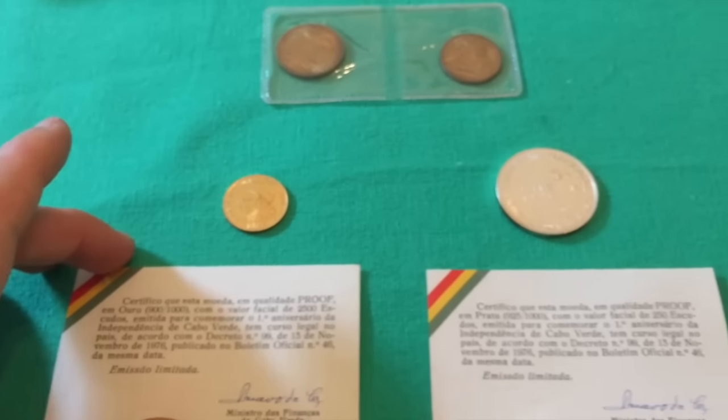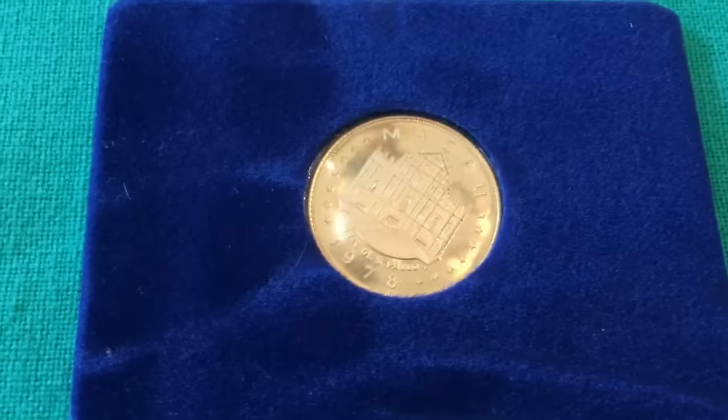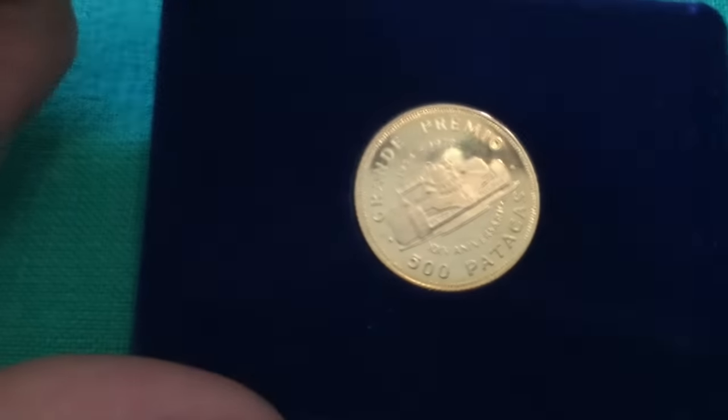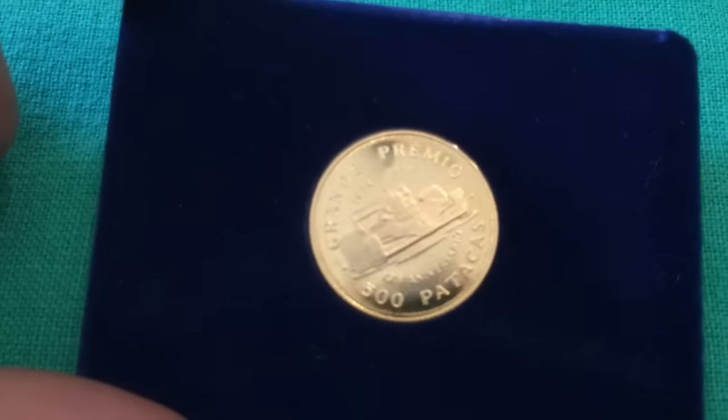Here we've got another British-minted coin, but this one is a gold coin from Macau, 1978. I'll admit I don't know too much about these coins yet — it's 500 patakas.